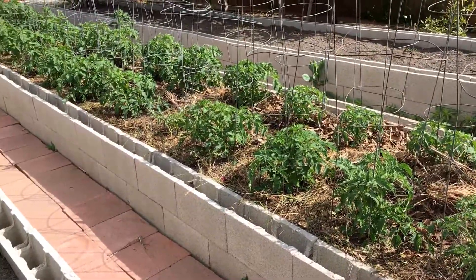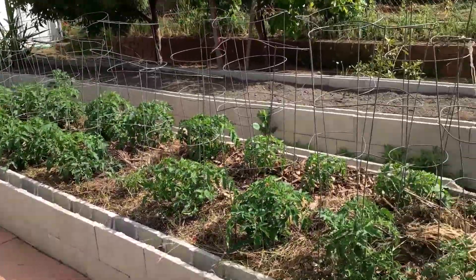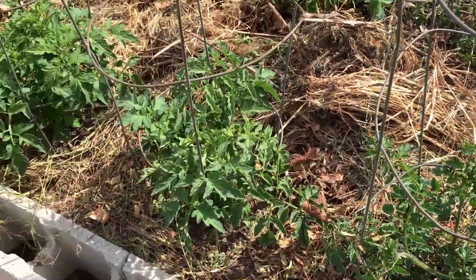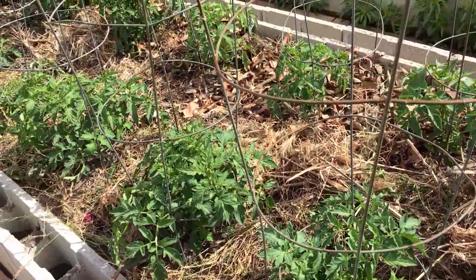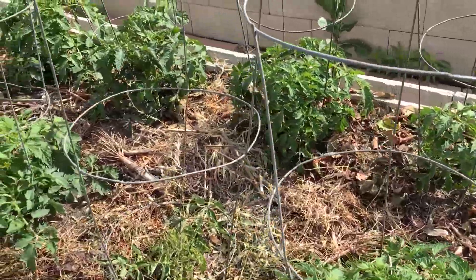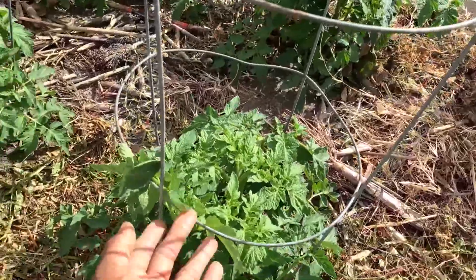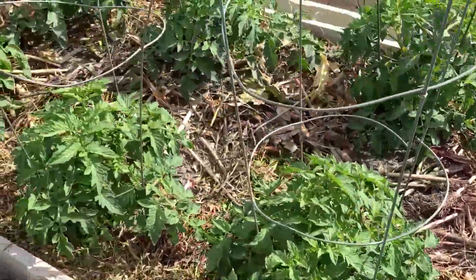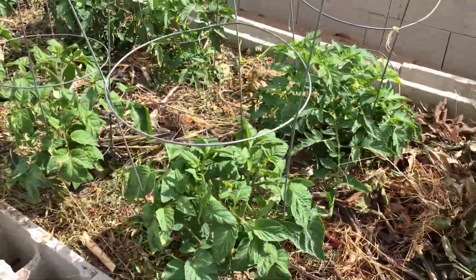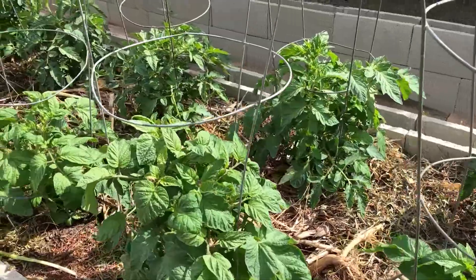Right here, this is my main chore today — mulch the tomatoes. Quick look. I think I did pretty good. I put some of the bigger stuff in the middle, and some of the tomatoes are already reaching up to the next level of the brackets, or the next level of the cage. Looking good.